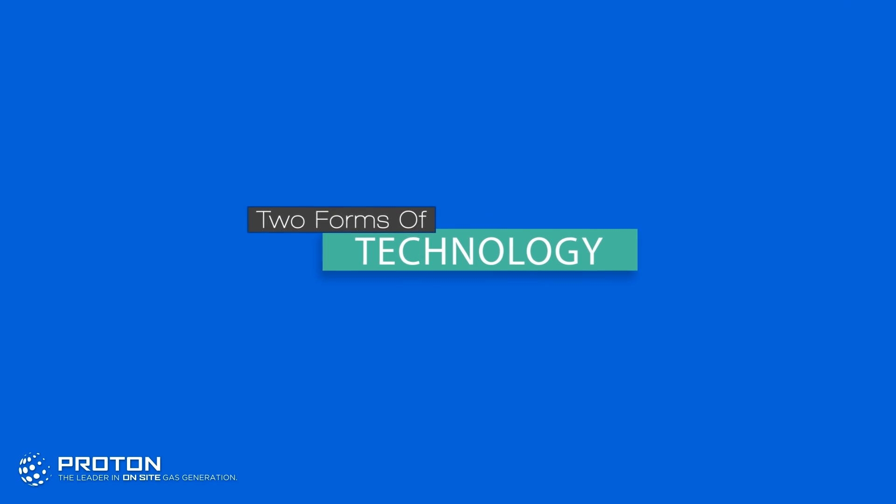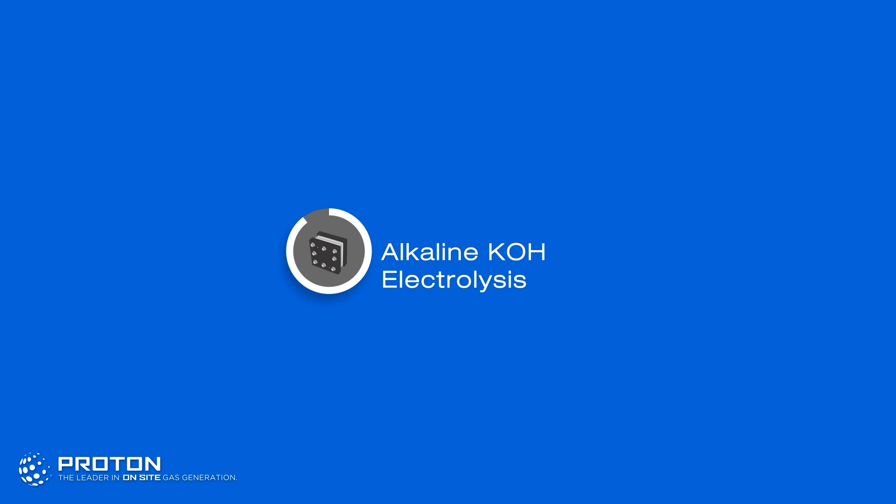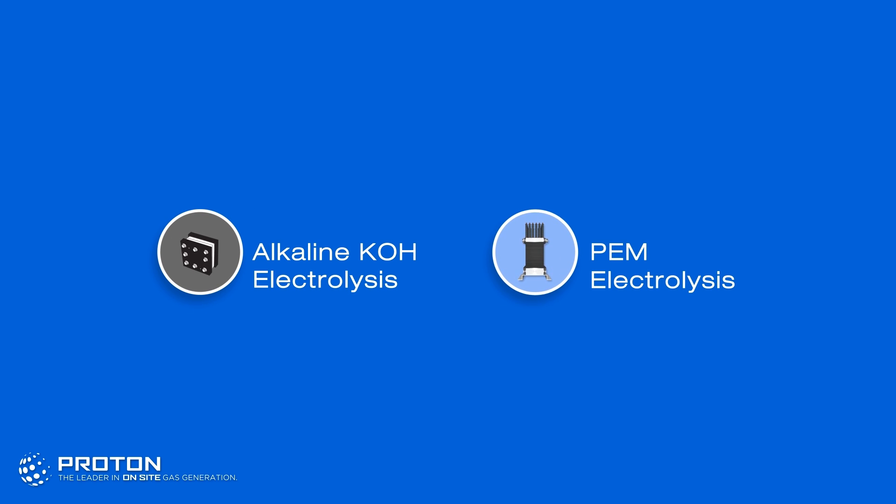There are two forms of on-site hydrogen generation technology: alkaline electrolysis, and proton exchange membrane, or PEM, electrolysis.